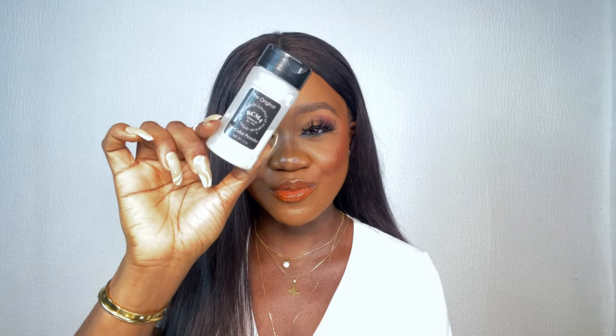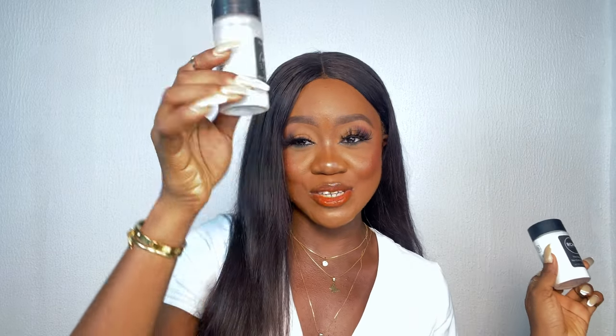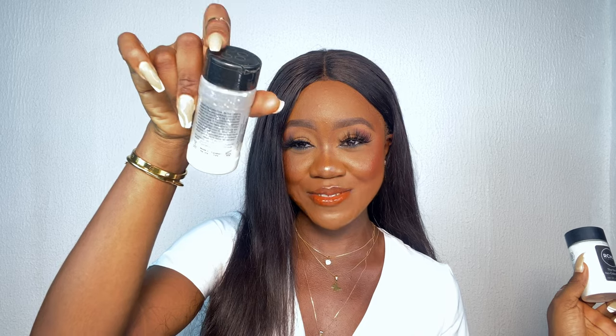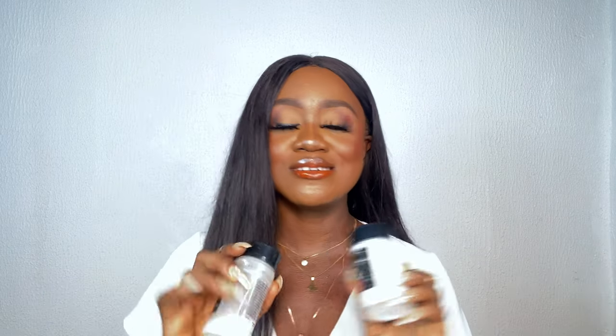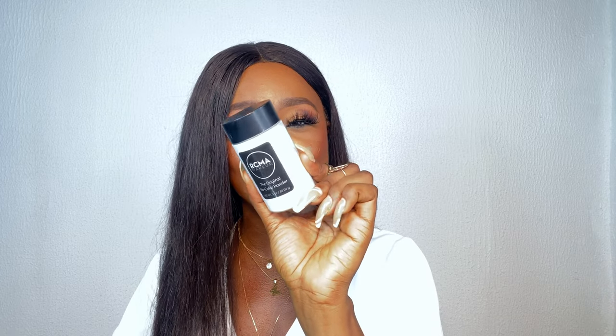Next is the RCMA No Color Setting Powder. If you want a setting powder that is translucent and will set your makeup, this is the one for you. This powder is so beautiful — the finish is so natural. They changed the packaging and I've already repurchased the new bottle. I would ten, eleven, twelve out of ten recommend this for beginners, oily skin, dry skin — it doesn't look patchy, it does what it's supposed to do. The packaging is simple and minimalistic.